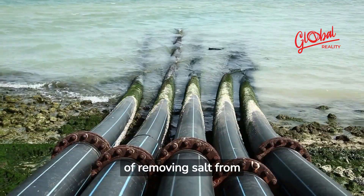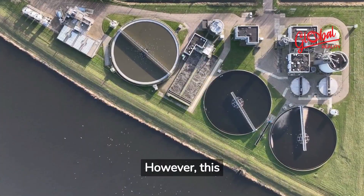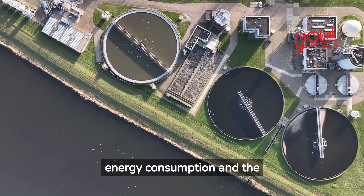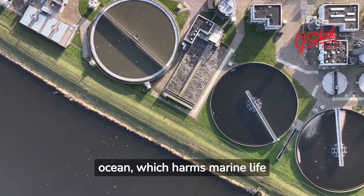Desalination consists of removing salt from seawater to make it drinkable. However, this process has major ecological drawbacks, such as high energy consumption and the discharge of brackish water into the ocean, which harms marine life and ecosystems.